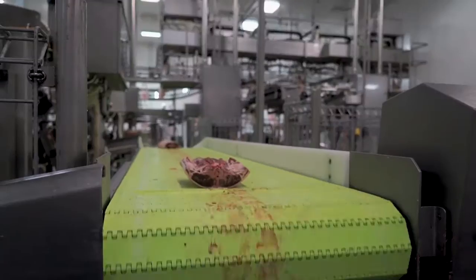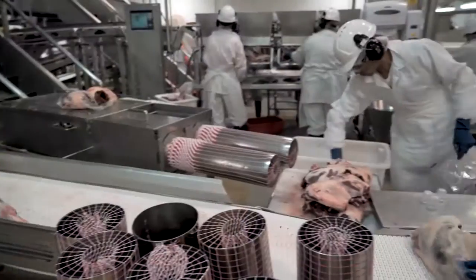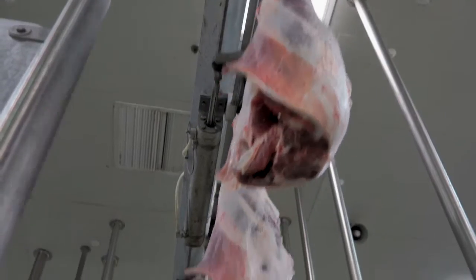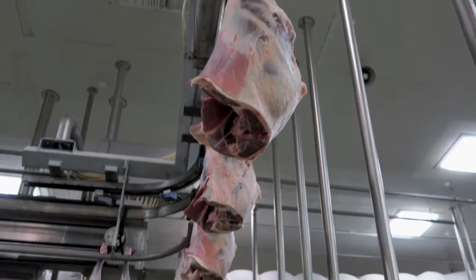In extracting value out of the carcass, what we're seeing from the processors that are investing in this technology is that they're able to pass back some of those benefits to producers in terms of improved pricing.